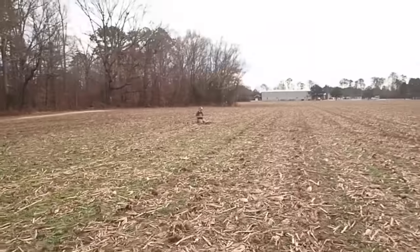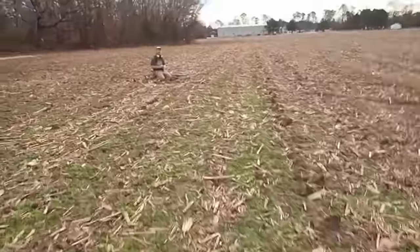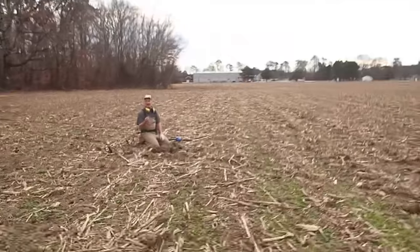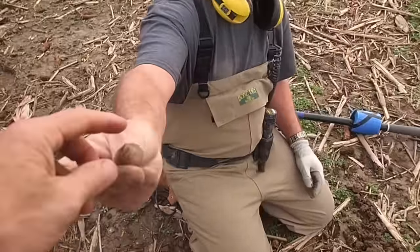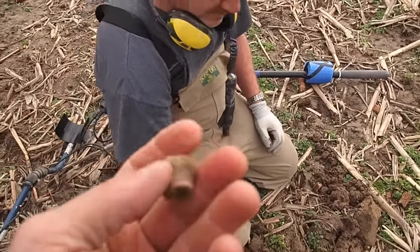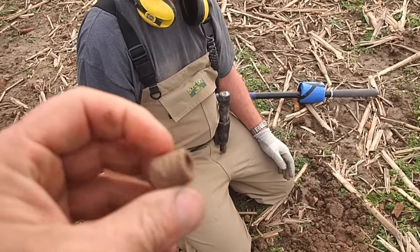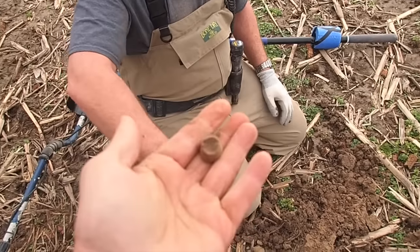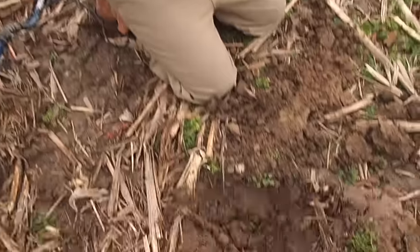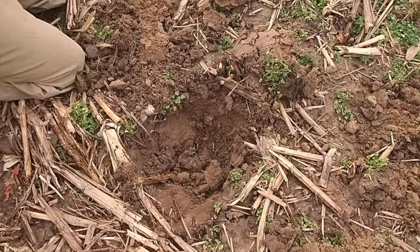Jeff's calling out another find — let's go check it out. He says it's a Civil War bullet and look, it's impacted! It hit something. Yeah, that patina is definitely Civil War. It's a big one too — standard caliber but got hit on the end and beat up. Good job man! It was deep but rang like a coin, very loud.